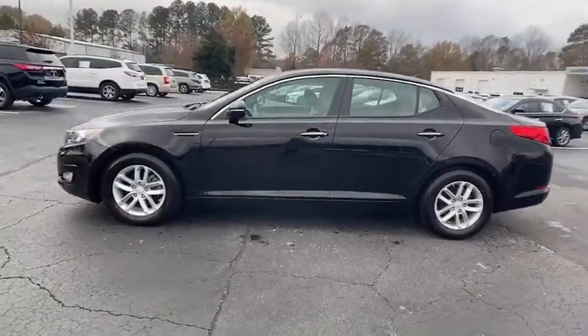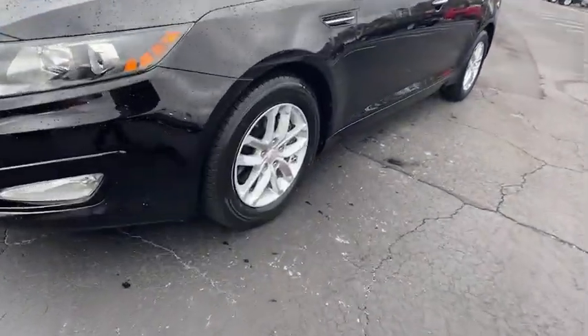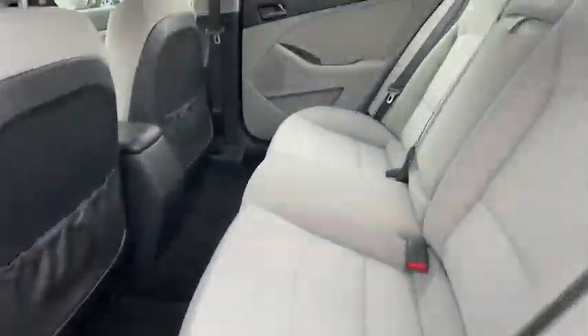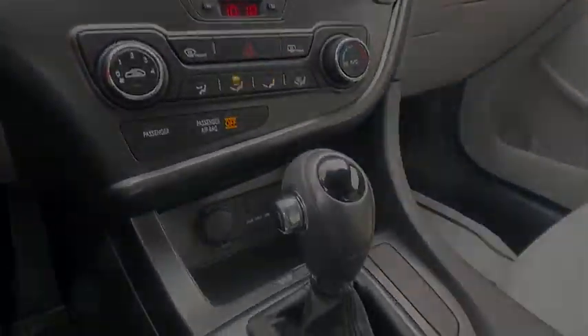With standard driver assist features, ample cargo room, and striking good looks, you'll feel confident on every journey. These are just some of the great options this vehicle comes with: Kia Sentry, adaptive cruise control, fog lamps, and heated mirrors.